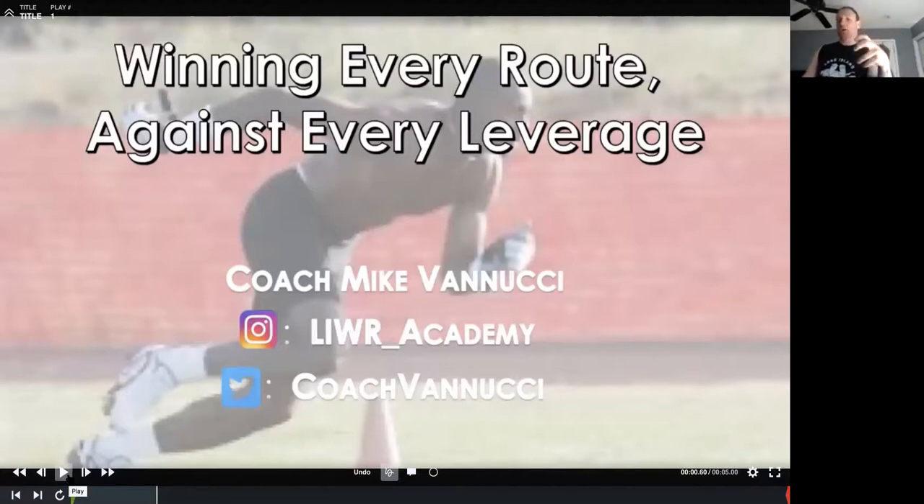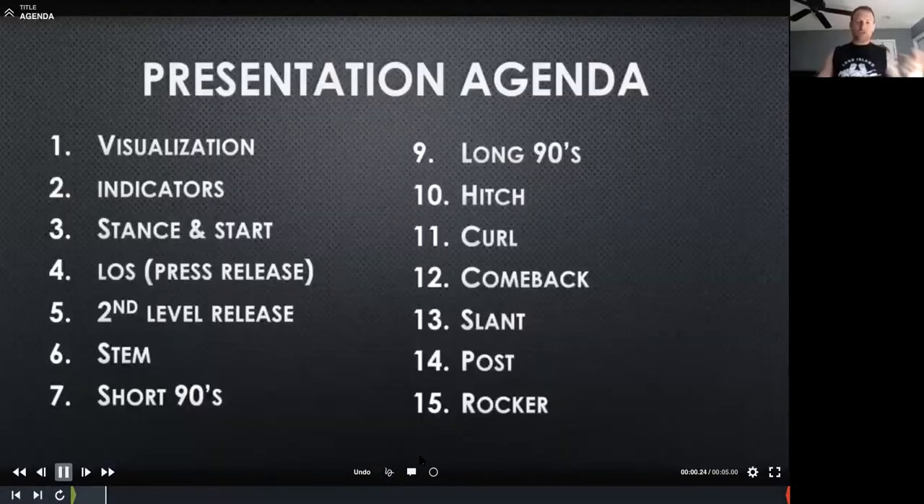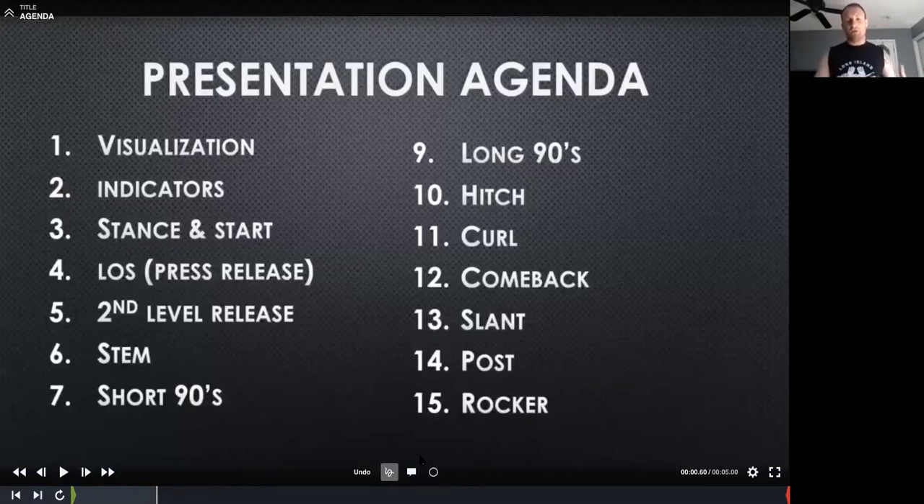These presentations build off some of my previous ones, so we're not going to dive into the true minutiae of each breakpoint. Rather, we'll be coming up with a plan for executing each route based on what our cover defender is doing. The agenda includes: a motor learning excerpt on visualization, indicators, stance and start, line of scrimmage, second level release, stem, short 90s, long 90s, winning the hitch, winning the curl, comeback, and slant. If we have time, we'll get to the post and the rocker step.